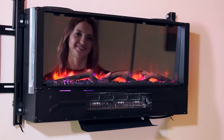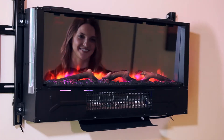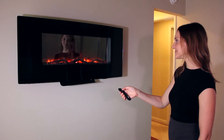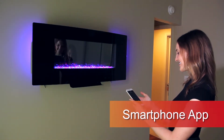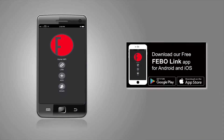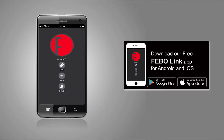The tempered glass panel is easily removable to allow you to change your desired ember bed look. The heater element is safely separated from the glass area, so the glass stays cool and safe to the touch. The Firefly comes with a full-featured remote control. The Wi-Fi enabled version provides control over all features directly from your smartphone device via a downloadable app.